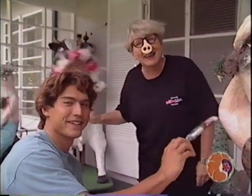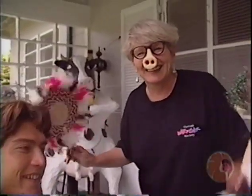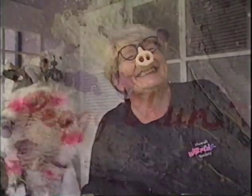Aloha and thank you for coming. Aloha. Thank you.